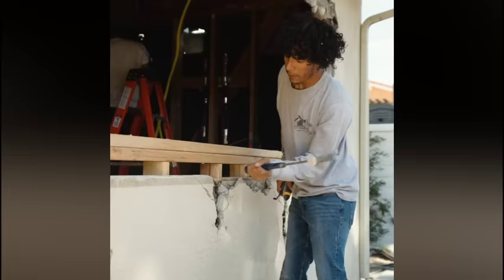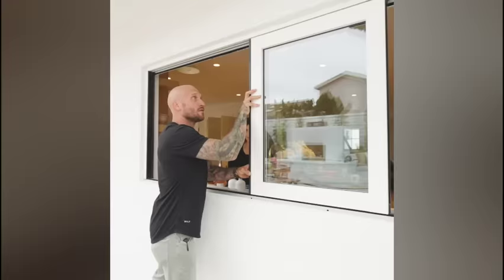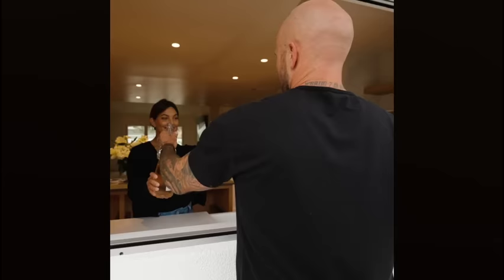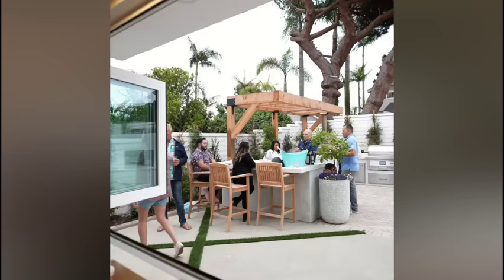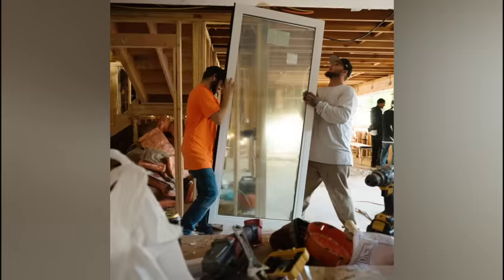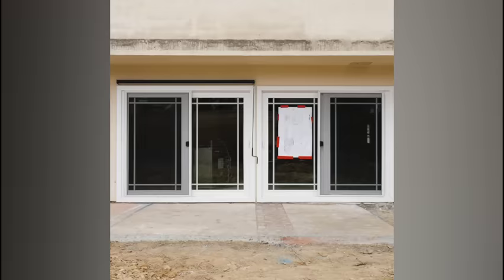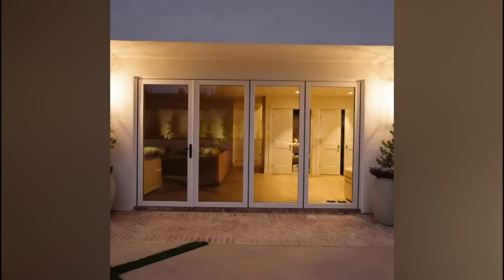So right now we're looking into my kitchen. This was an existing fixed window that we had here, but I really wanted to open up this space inside and out. What we're gonna do here is a bi-fold door opening from Panoramic Doors. To complement my kitchen window bi-fold, we're also gonna remove these two sliders and do a 12-foot Panoramic Door bi-fold.